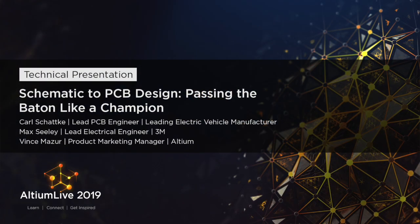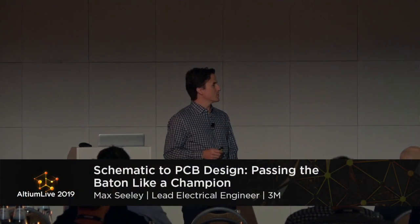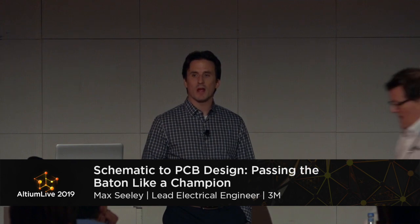I'm Max Seeley, the lead electrical engineer for the digital solutions group within 3M. My group designs small form factor, high-performance electronics that find application in one of our 24 divisions. My focus at 3M is bringing a holistic approach to the design process — I do focus on board design, but I'm also an electrical engineer, and my role right now is really guiding the entire process from start to finish.